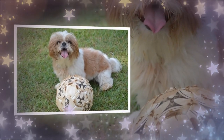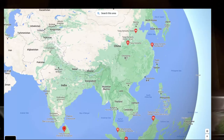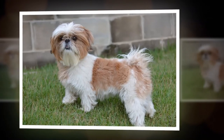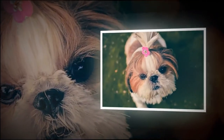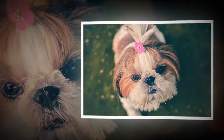The Shih Tzu breed has a long and fascinating history that dates back to the Tang Dynasty in China. During this time, the breed was considered a cherished companion of royalty and nobility. They were often given as gifts to foreign dignitaries, and were even used as tribute payments.